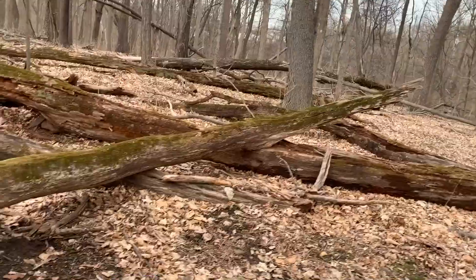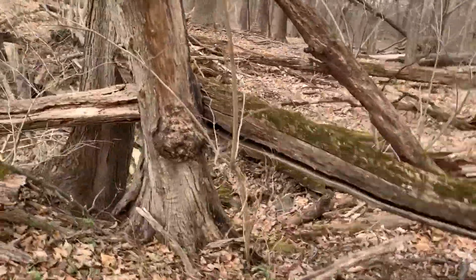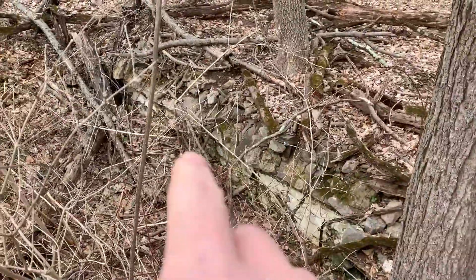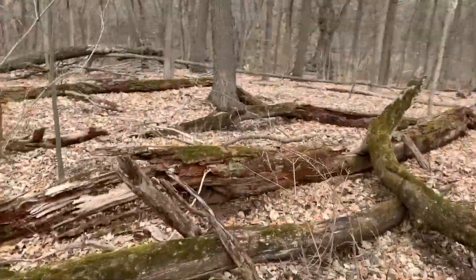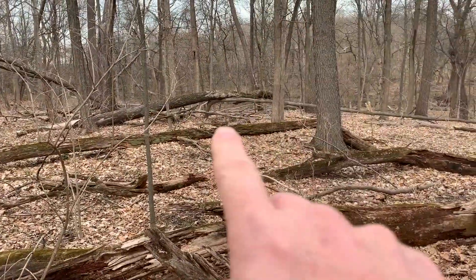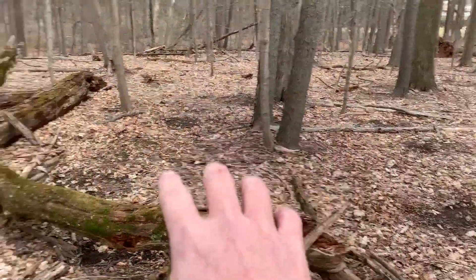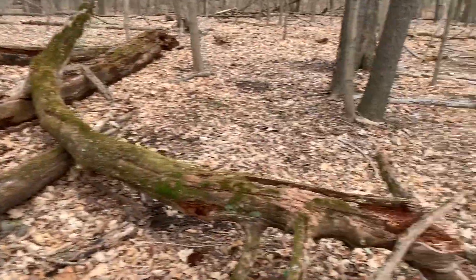Without showing you exactly where we are, I'm going to try to show you a little bit of the foundation over here. You can see a lot of the foundation still standing. I think there's a cellar hole kind of over here in this area, so we can get most of our stuff around here — which would be the side yard — and then on the other side of where the house was.